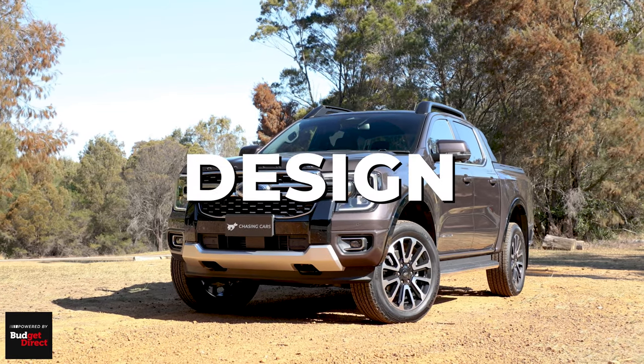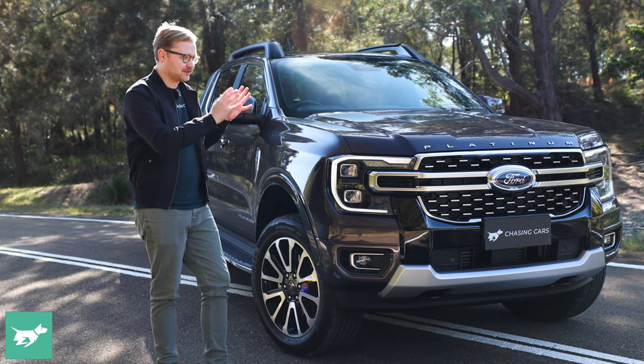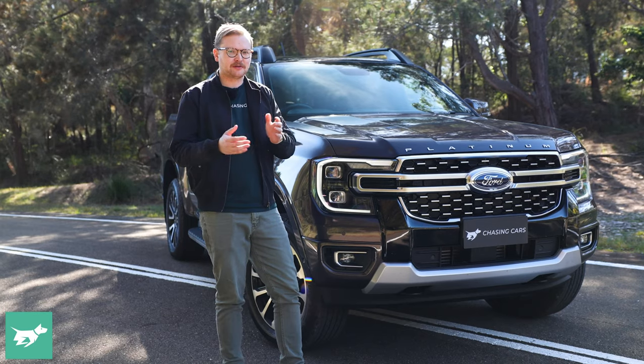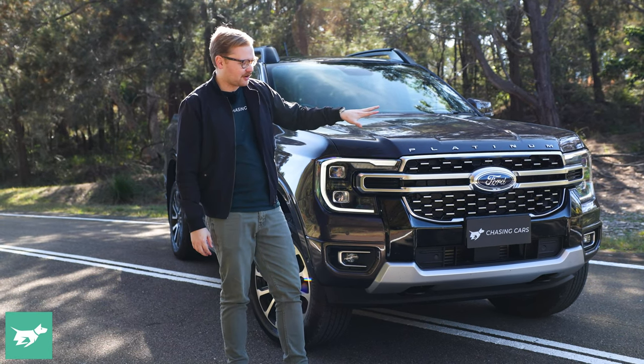You will notice the Ranger Platinum on the road if you're a bit of a Ranger spotter, because it wears a lot more bright work. Just in case you miss it, it does have 'Platinum' written out here on the bonnet — I'd probably find a bit of dental floss for that bit, but it does make clear what the car is at least.